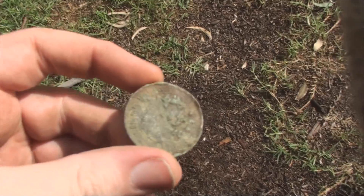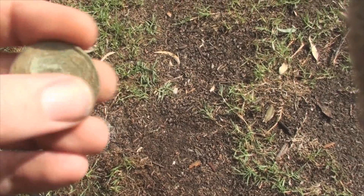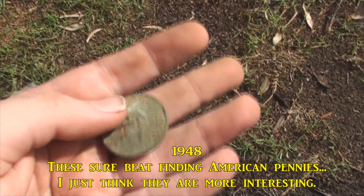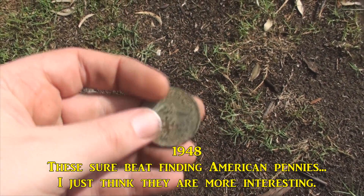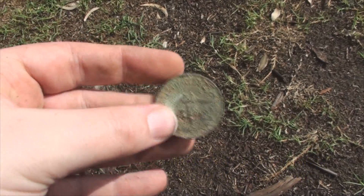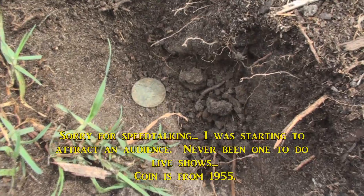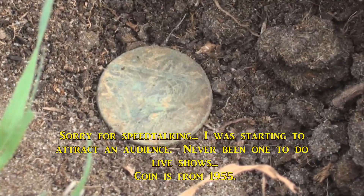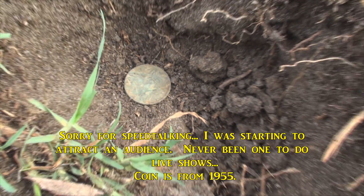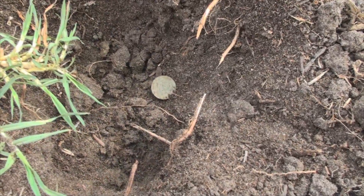I've just found another penny. It's in such bad shape I can't even tell the date — 1948 maybe? That's my best guess. It's in bad shape, I took a good nick out of it. But I like finding a penny, it's a good find. That's why they always tell you to check your holes — there's another penny in there. Just because you pulled one target out doesn't mean you got them all. Always check your holes.